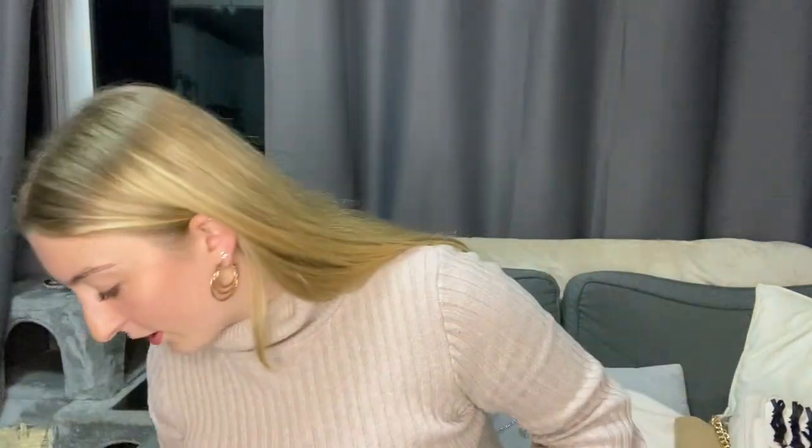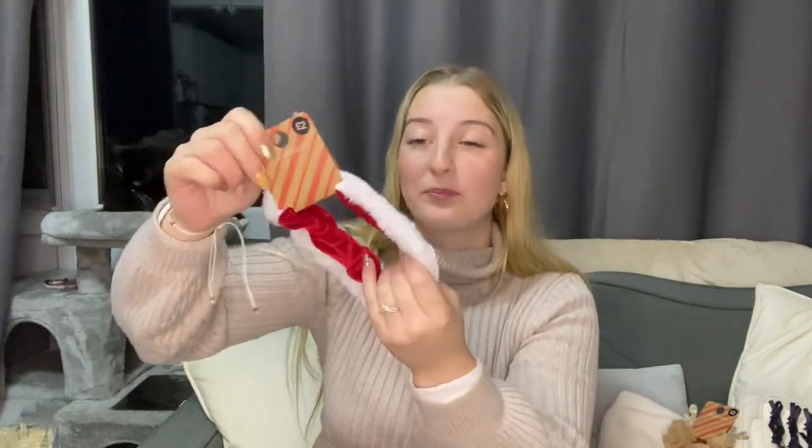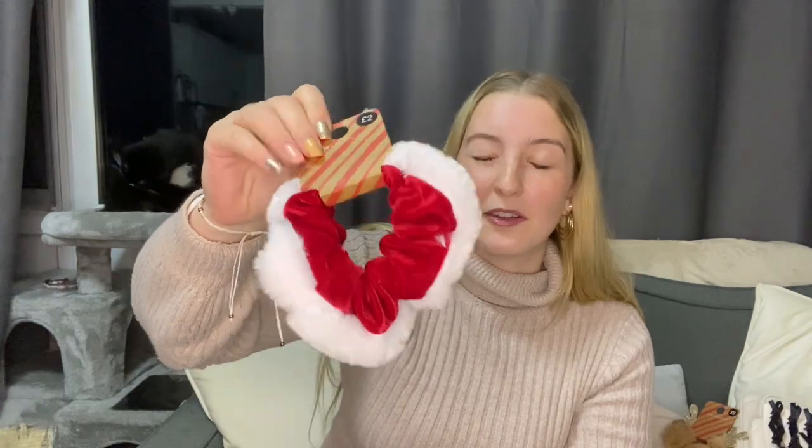The bow clips were £2.50 for a pack of eight. Moving on to Christmas — we all know I love Christmas and decorating for it. For Christmas hair accessories, I got a little reindeer scrunchie that I could put in my hair for £2. I also got a Santa or Mrs. Claus scrunchie, which was also £2. I just thought it would be really cute to tie my hair up in a little ponytail with these.